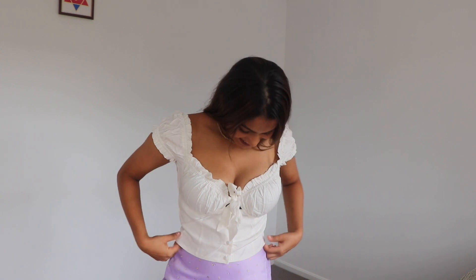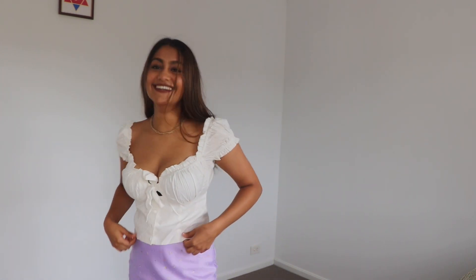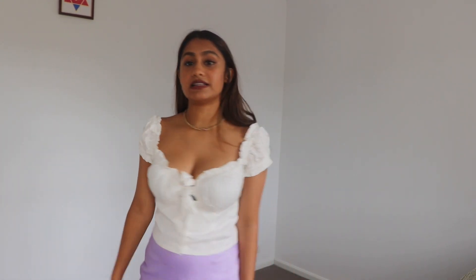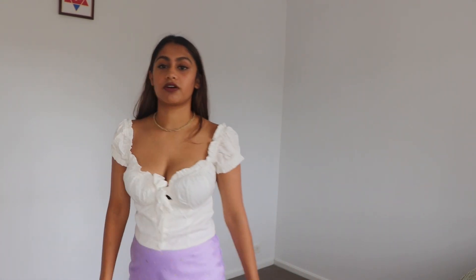It's so cute — I like the frilliness and the little tie thing, and I really like the way the buttons are. I low-key feel like a Disney princess but also like a pirate. And the white is not transparent at all, so that's great.